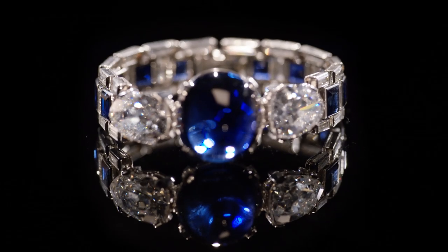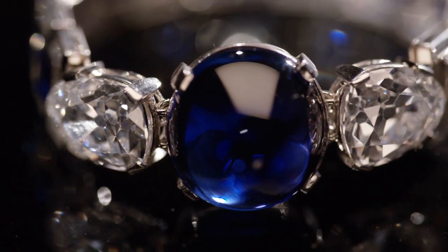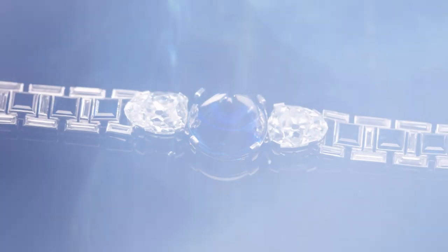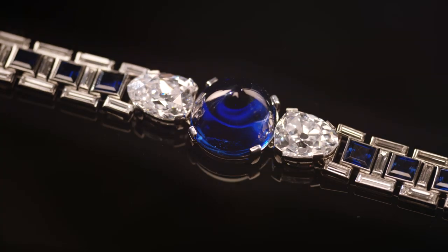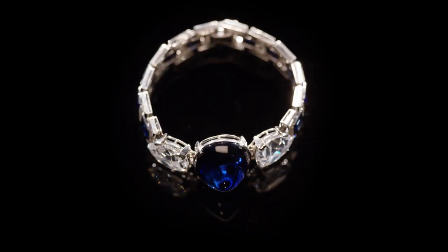Let's start with this central stone — this amazing 47.07 carat sapphire. It is Burmese in origin and it is unheated, which makes it rare already. 99% of all sapphire is heat treated; this is not. What makes it really exceptional is the clarity.